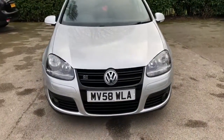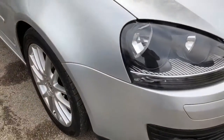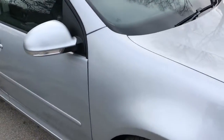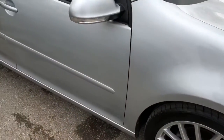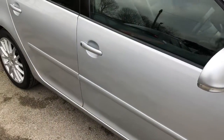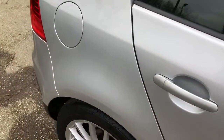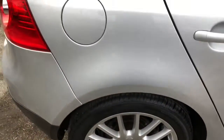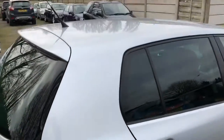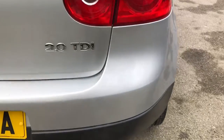Not only does the Golf GT look and drive great, it comes with a number of features such as heated leather seats, auto wipers with rain sensor, headlamp sensor, climate control, 17 inch alloy wheels, and radio CD. The 2 litre TDI engine produces 140bhp, is road tax band F, and gives great MPG of up to 58.9. The vehicle also scores top marks on the Euro NCAP rating, getting a 5 star, thanks to its many airbags and safety features.